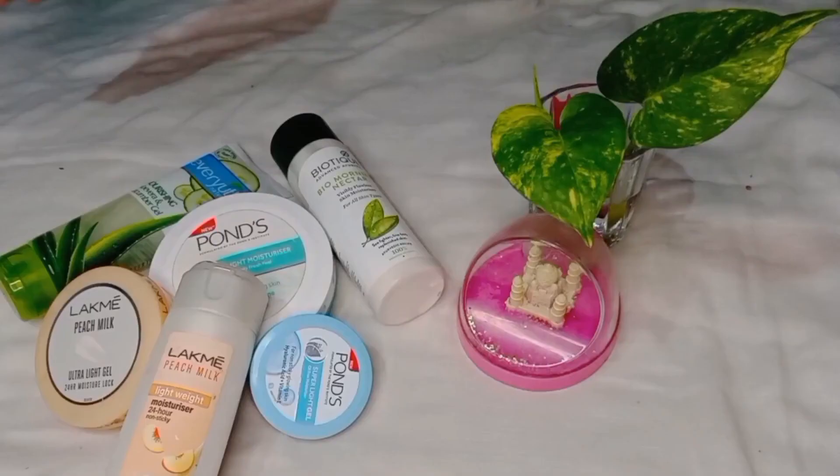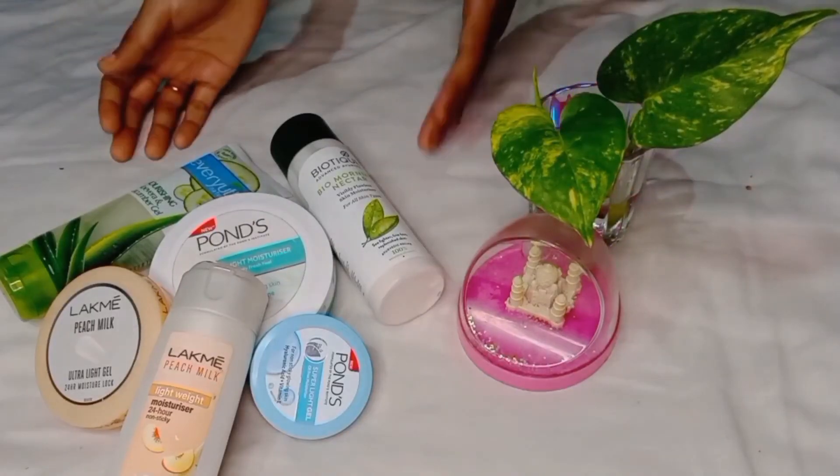So that was the top 6 summer special affordable moisturizers which I wanted to share with you. If you liked the video, please share it with friends and family. If you want to purchase a product, please check the description and comment on which product you are going to purchase. We'll see you in the next video — till then, stay safe, stay happy. Bye-bye!